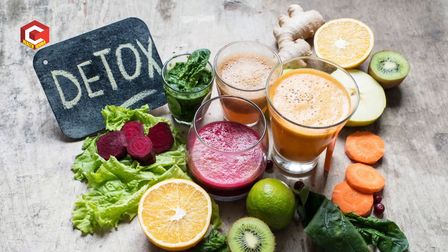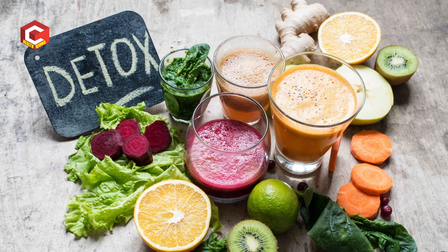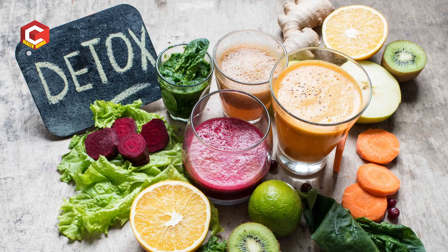Detox will help to glow your skin. Which juices help to detox and which juices help with glowing skin? I am going to cover these two topics. I will be drinking every juice in the early morning.